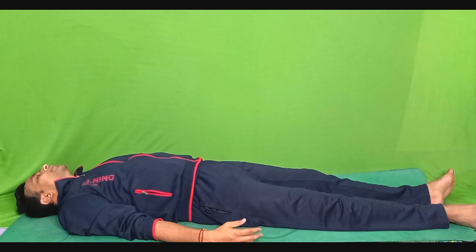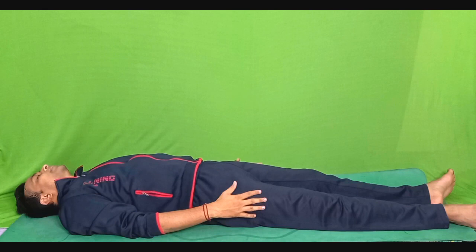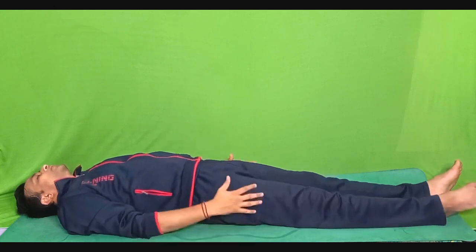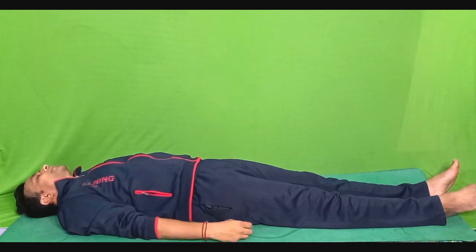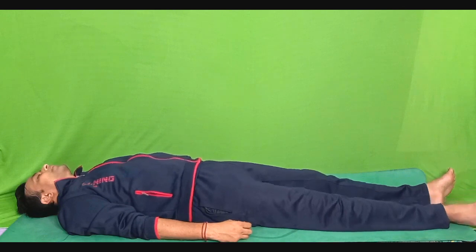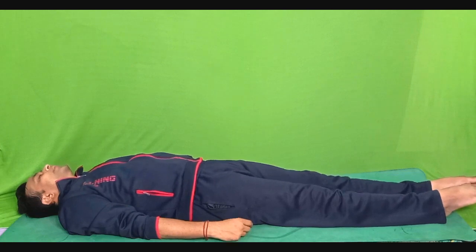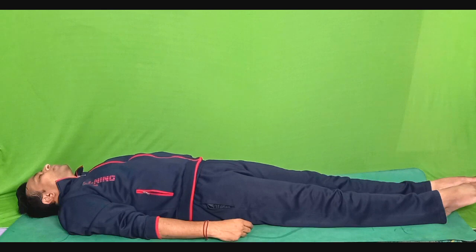Very slowly and gently shift your awareness towards your hips and the thighs. Contract your thigh muscles and squeeze your buttocks. Tighten your quadriceps, squeeze your buttocks and hold it tight like that for 5 seconds. 1, 2, 3, 4 and 5. Relax. Feel the wave of relaxation in your quadriceps, thigh muscles and the buttocks. Coming to the last part — below knee till the tip of the toes. Point your toes downwards, tighten your calf muscles as tight as you can. 1, 2, 3, 4, 5. Relax.